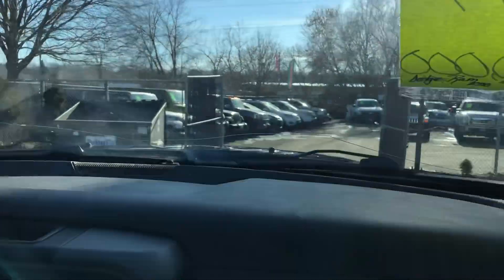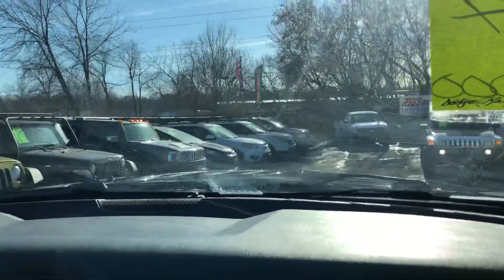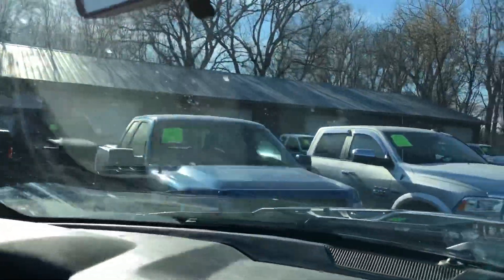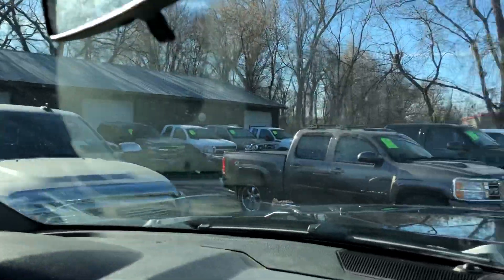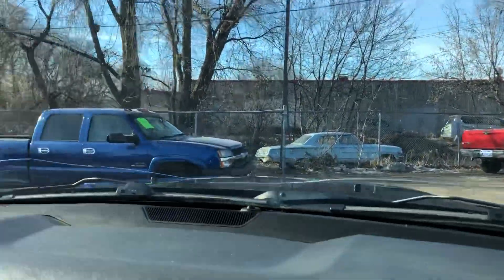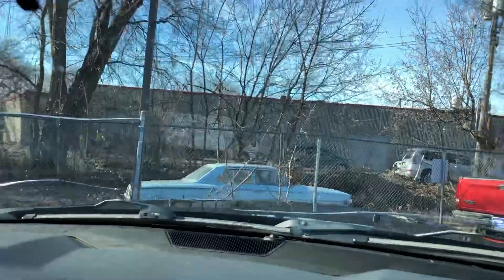Now in addition to this Ram, we happen to have several other Rams for you to choose from. Whether it's Ford, Dodge, or Chevy — the big three — we have them here. Here's another 2500 Heavy Duty, that's a Laramie package. We have other ones around the corner.